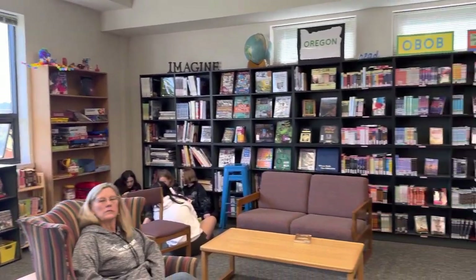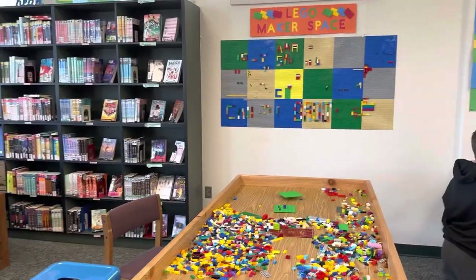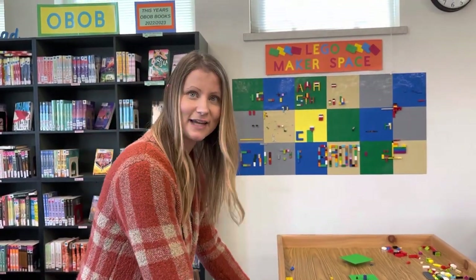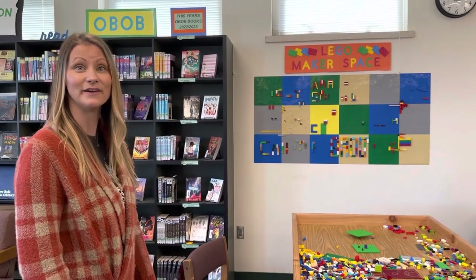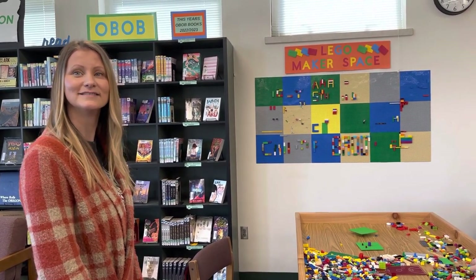Over there we have the Lego table. Let's talk about this Lego wall and Lego table — every library wishes they had one. Our woodshop teacher, Mr. Garcia, was amazing and built this table for the kids, and they love it. I love that we have really fabulous partnerships with other staff members in the district — that's what we're all about.